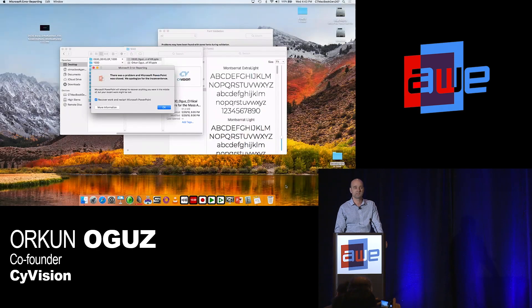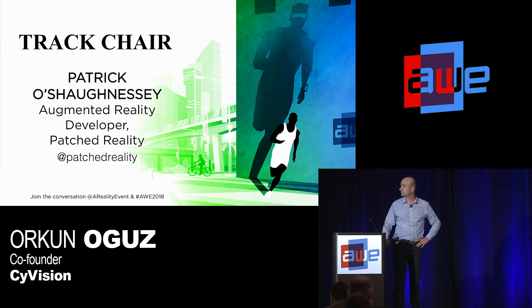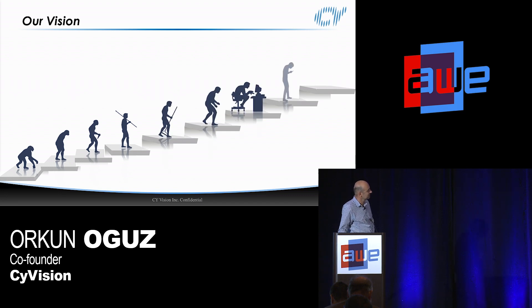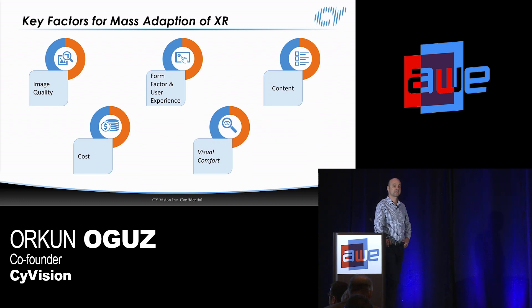So what are the key factors for mass adoption? There are actually five factors we can group things under. The first one is image quality — everything related to resolution, high contrast, pixel size, even low latency should be grouped under image quality, which is number one criteria for any display solution.